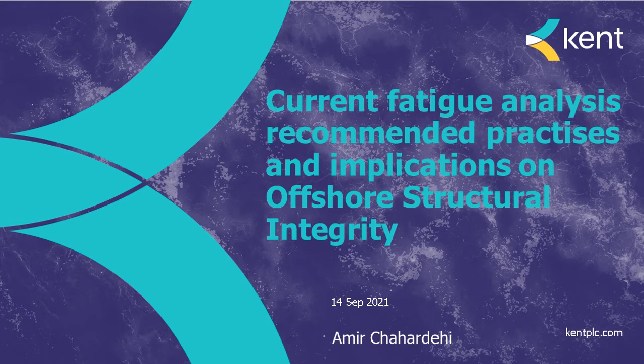Hello and welcome to today's webinar: Current Fatigue Analysis Recommended Practices and Implications on Offshore Structural Integrity, hosted by the IMechE and brought to you by the Structural Technology and Materials Group. The session today is one hour. We will proceed with the presentation, which is approximately 40 minutes in length, and then we'll have some time at the end for a Q&A session.